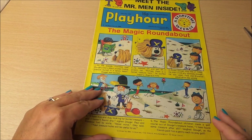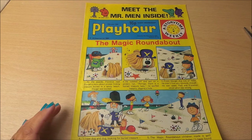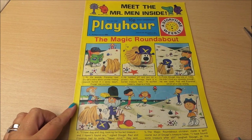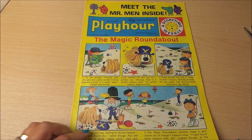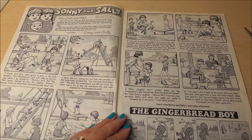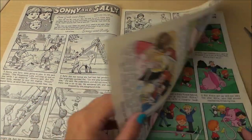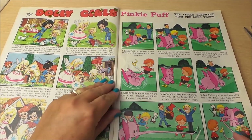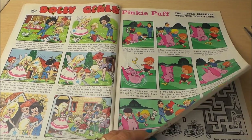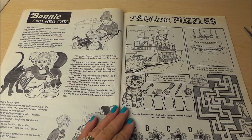On the front here we have Magic Roundabout with Dougal and Florence. We've also got Sonny and Sally, and the gingerbread boy. On the inside it's in black and white for these two pages.